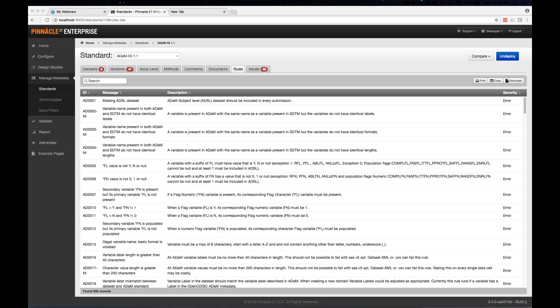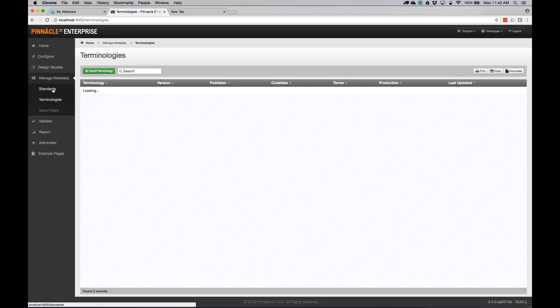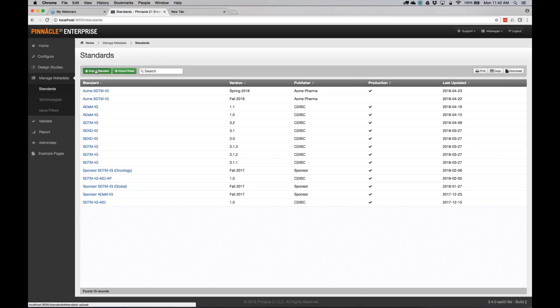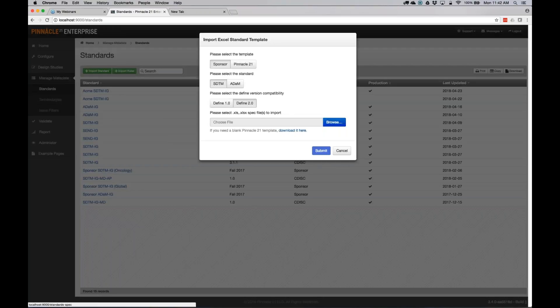Where can we get the template for sponsored terminology? When you click import terminology, there's a link to download a blank template. The same link is available when you go into standards. If you need the template populated with CDISC standard content — like SDTM 3.2 or ADaM 1.1 — just shoot a request to the customer success team and we can send that to you. We'll probably make them available somewhere publicly at some point.